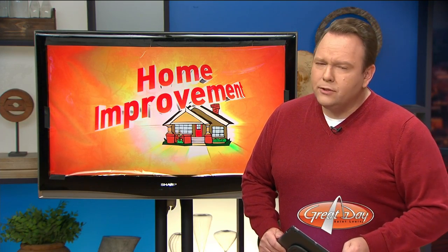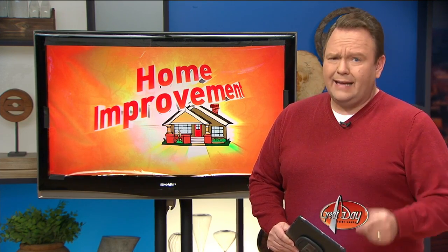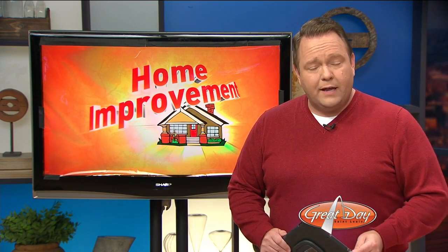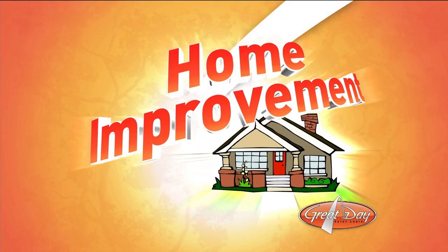Welcome back, everybody. Before you light that first cozy fire of the season, ask yourself this: when was the last time you had somebody take a look up inside that chimney? Gunky buildup and cracks can be a very serious fire hazard, so if it's been a little while since you've had your chimney cleaned or inspected, don't worry. We know the perfect guy for the job.